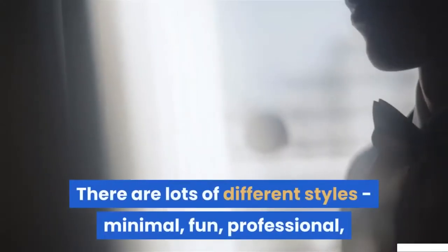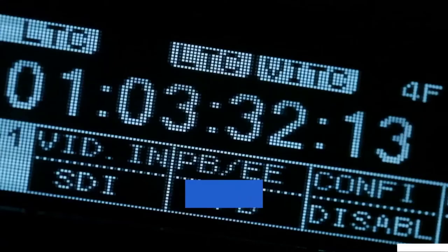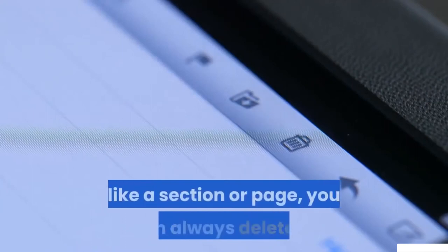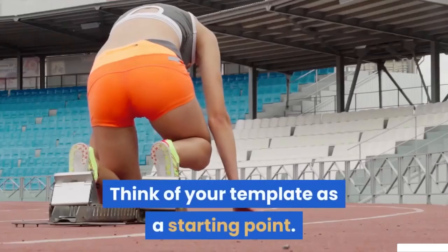There are lots of different styles — minimal, fun, professional, contemporary and more. You can view and edit any template; they're all free. If there is something you don't need, like a section or page, you can always delete it. Think of your template as a starting point.